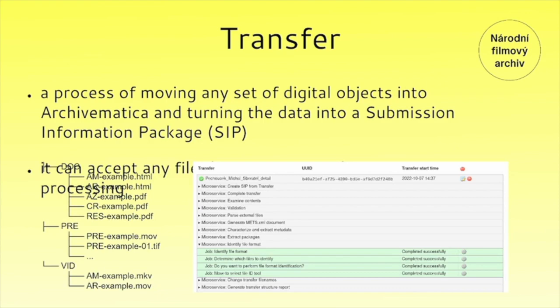Let me elaborate on the SIP structure. There are three main directories. The first is 'DOC', which stands for documentation, and contains documents such as acquisition reports and conservation reports in PDF format, as well as a generated MediaInfo file in HTML format. Our package also includes the MediaInfo itself—that could be generated by Archivematica, but since our digital operators have to generate the MediaInfo anyway, we decided to include it in the package. 'PRE' stands for preview and contains video preview and sets of stills. The last one is 'BIT', where the digital masters are located.